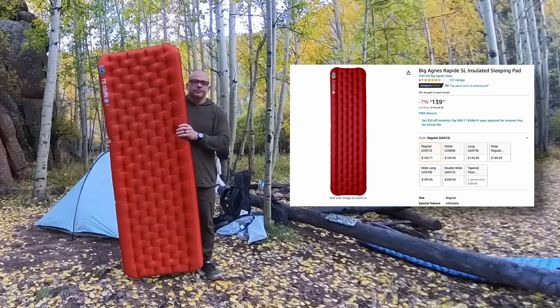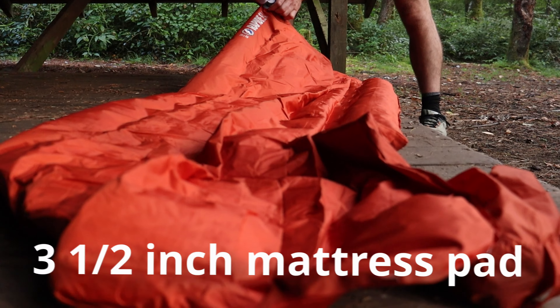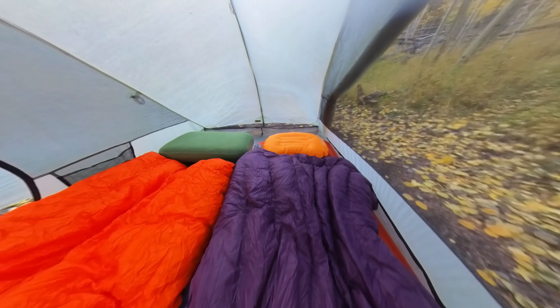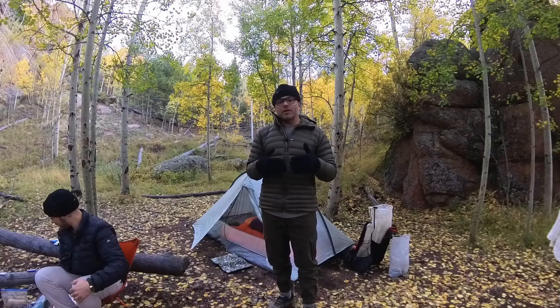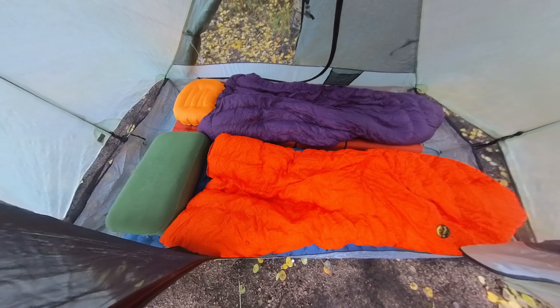My buddy Justin was using my other setup. I brought a Big Agnes Rapide SL — a 72 by 25 mattress that I've been using all summer. It's a three-and-a-half-inch mattress pad. Justin said he was super warm; as a matter of fact, he went to sleep with his hoodie and gloves on and had to strip all that stuff off because he got warm. We paired that with a Hammett Gear 20-degree overstuffed quilt. So everything we brought as far as the sleep systems go worked out absolutely perfectly, and I can recommend any of that stuff for cold weather.